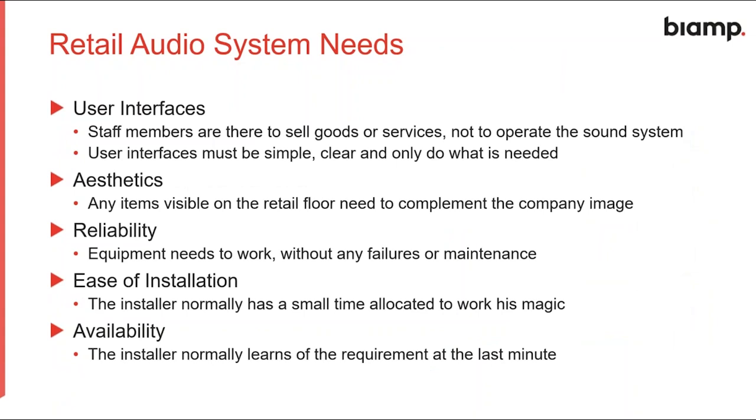Staff are there to sell goods, not operate the sound system, so user interfaces need to be discreet, simple, clear, and do only what is needed. The aesthetics of any equipment must complement the brand imagery. Reliability is a given — it is not a good position if the equipment fails and stops the retail environment from having music. Ease of installation is important as the installer typically has limited time on site but needs to deliver a working solution.